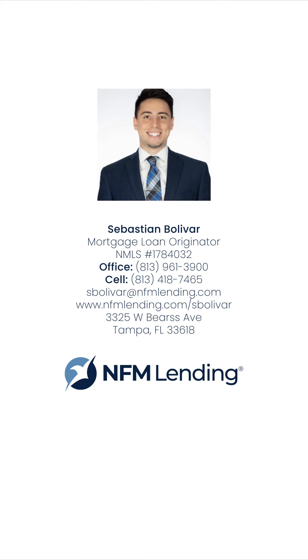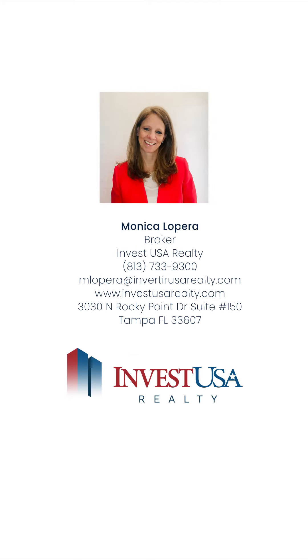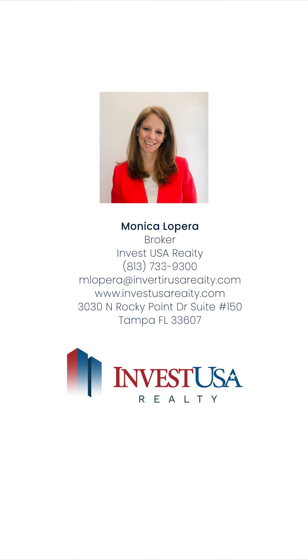Now if you want to qualify for a down payment assistance program where you get government funds to help you with the down payment, you do need at least a 640 credit score. If you have any questions about your credit or how to improve it, just shoot me a comment or link in my bio — you can text or call me and I'll be happy to help.